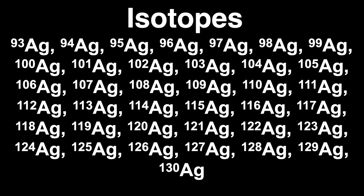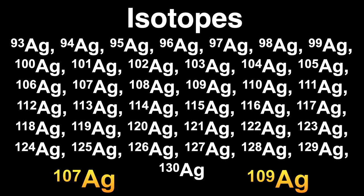Each element has many different forms called isotopes. For each element, the number of protons in the nucleus is the same — 47 for silver — but there can be different numbers of neutrons. Isotopes are chemically identical because all chemistry occurs in the electrons surrounding the nucleus. The number next to the chemical symbol Ag is the total number of protons and neutrons in the nucleus. There are 38 distinct isotopes of silver, but only two stable non-radioactive isotopes: silver-107 and silver-109.